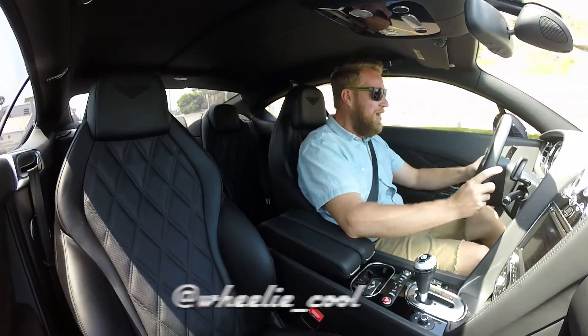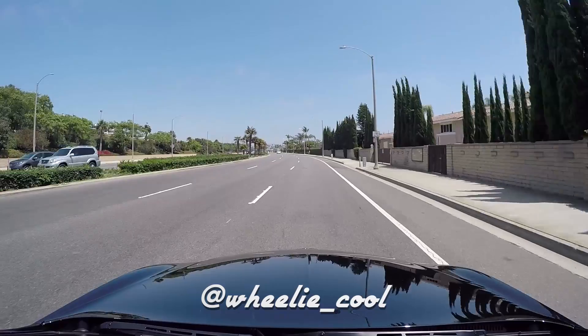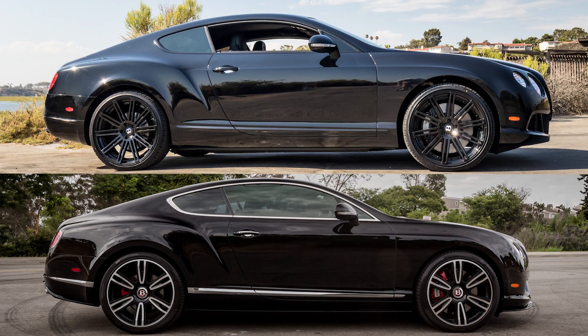What's up car friends, this is Stu with Really Cool Videos. Right now I'm tearing up PCH in a black Bentley W12 — what the hell. I just drove the V8 version of this car and I want to tell you which version I think is better.